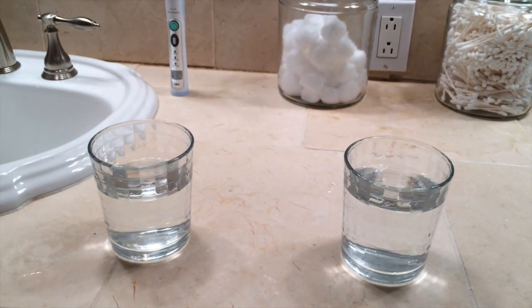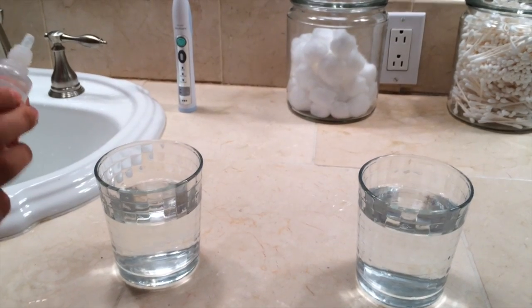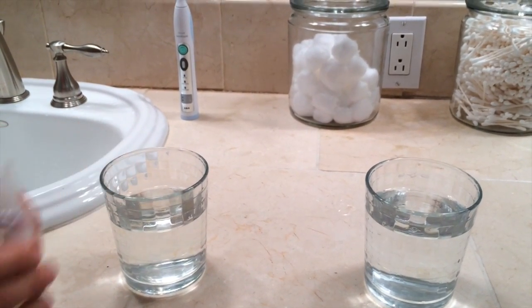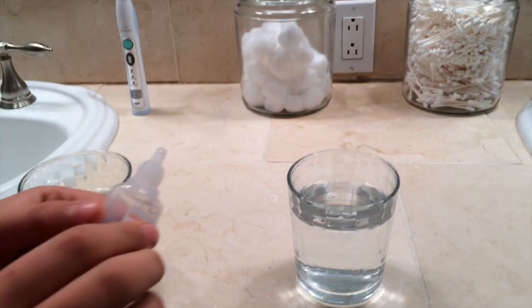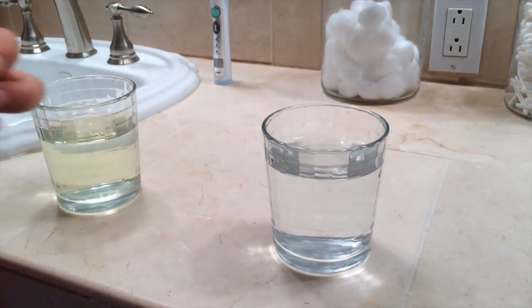On the left is the one that came out of the sink. Ben, my handy dandy assistant — why don't you put some of the chlorine reagent in there. Squeeze around there a little bit more. Now let's put some on to the other side, the one that came out of the shower there.